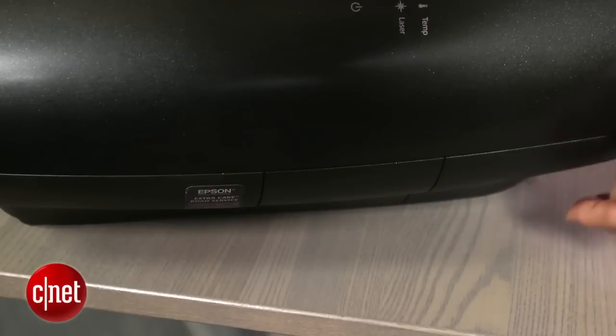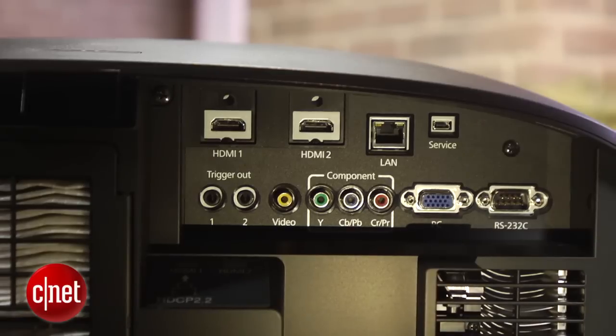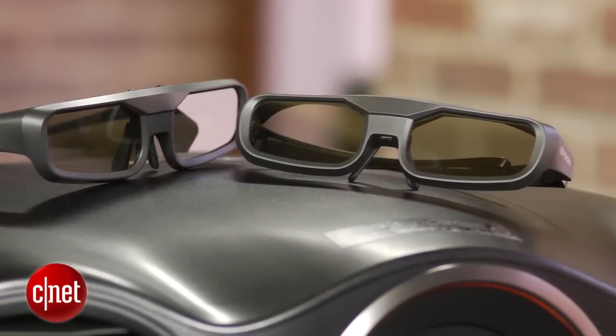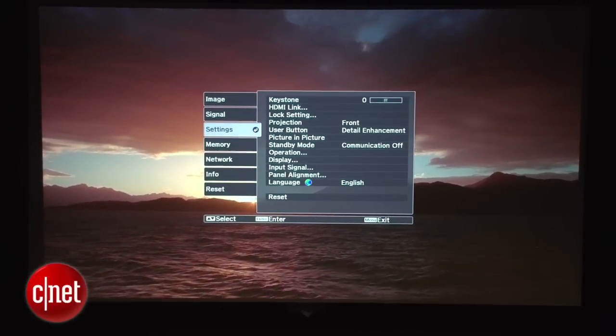In terms of non-laser features, the LS 10,000 is very well equipped. Its input array offers more analog connections than competitors, and one of its HDMI inputs has HDCP 2.2 compatibility for 4K sources. It comes with a pair of 3D glasses, has a motorized lens cover, and its extensive menus offer oodles of setup options and tweaks, including provisions and memories for ultra-wide screens.